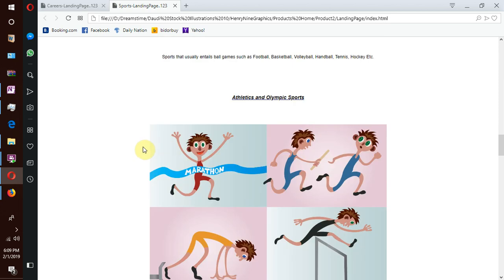We have sports in athletics and Olympics — those that are athletic in nature and common in the Olympics arena, such as 100 meters dash, relay race, marathon, long jump, high jump, javelin, shot put, pole vault, discus, etc.